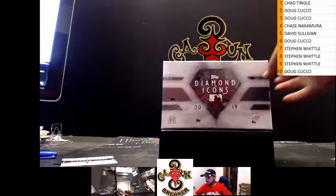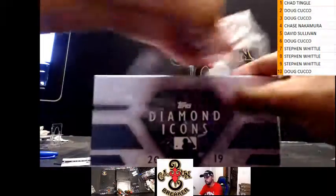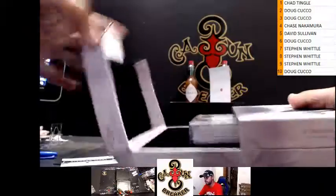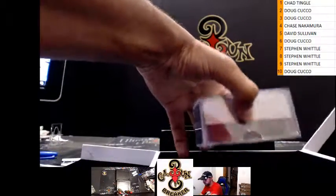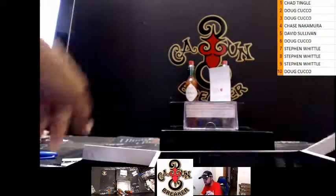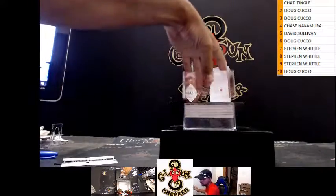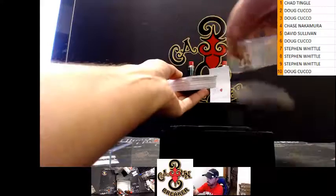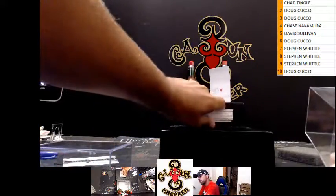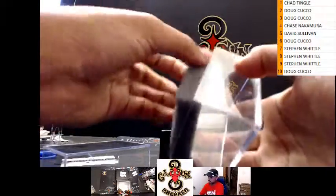What's up everybody, we're doing the last box of Diamond Icons in case number four. Later on tonight when I'm done breaking, I'll take pictures of everything and have them listed. We got the bottom of this one — it's a semi, medium thickness. With this product, you never know. Expect the unexpected — good name, it's a good name.